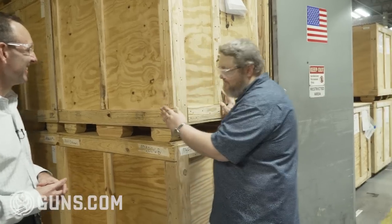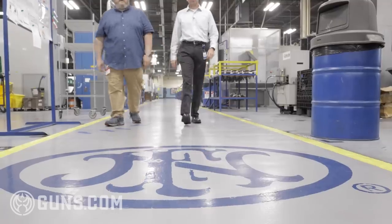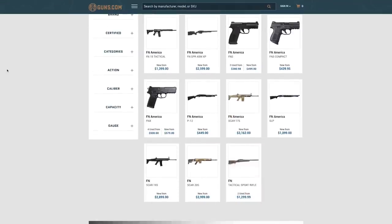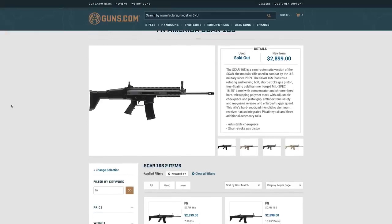Between its military contracts and consumer offerings, the future of FN in the United States looks very bright. Guns.com had a fantastic time touring the factory and hopes you enjoyed it as well. Guns.com offers many FN products on their site — shop with confidence knowing you'll get top quality products from FN and excellent service from Guns.com. We hope you enjoyed this episode of Select Fire — be sure to check out Guns.com for all your FN needs.